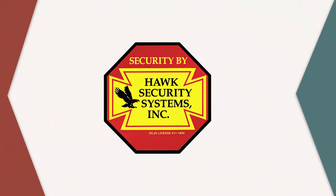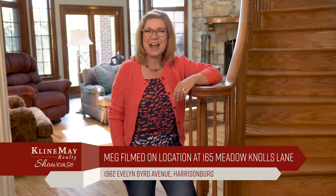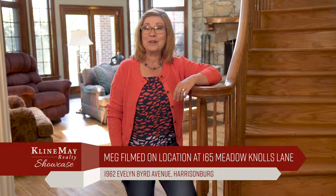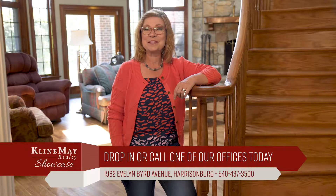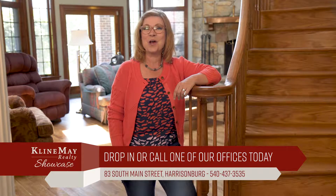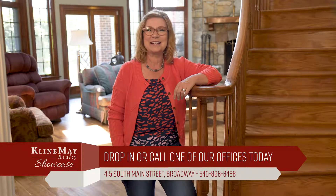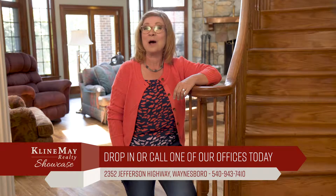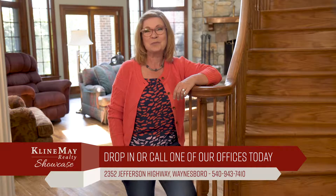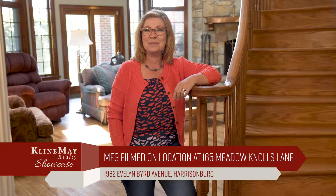And Hawk Security Systems. We love our clients and we share that love by offering free home staging and professional photography to all of our clients who are selling their homes. We also provide exposure on over 100 websites and right here on the Klein May Realty Showcase. Our top priority is the satisfaction of our clients, and our dedicated agents will help out every step of the process. For more information, visit KleinMay.com. We strive to make the selling process easier for our clients. Enjoy today's show.